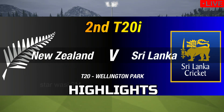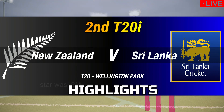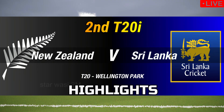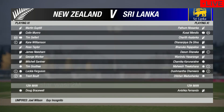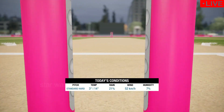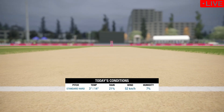Good evening everyone and welcome to our coverage for this 2020 match between New Zealand and Sri Lanka. I'm Michael Slater and with me in the commentary box is Mel Jones. The clouds have closed in but the radar says we're likely to miss any rain. We'll have to wait and see. Hard to say what the captains will do here. This should be a good one.